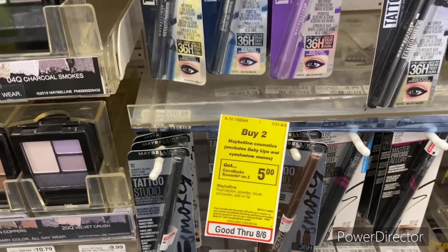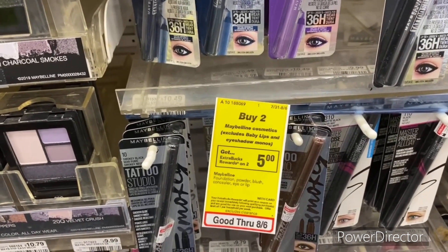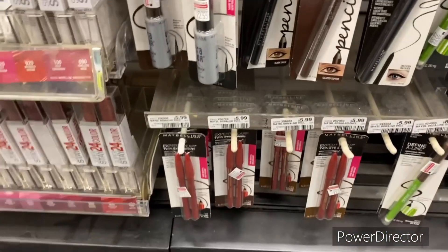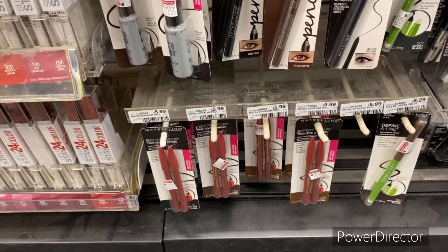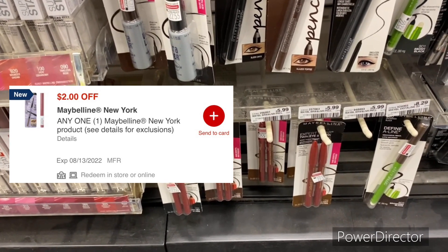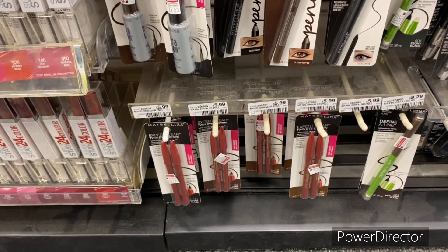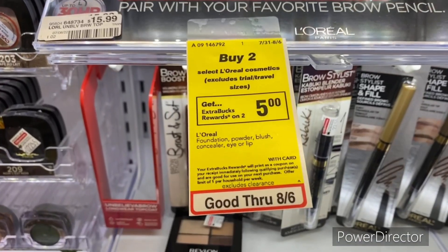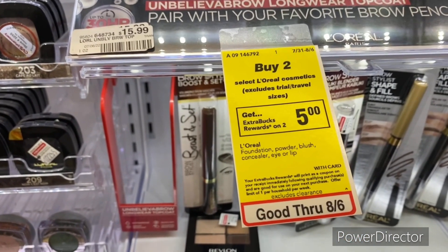Now let's jump into cosmetics deals. When you buy two Maybelline cosmetics — excludes Baby Lips and eyeshadow palettes — earn back a $5 Extra Buck, limit one. Pick up two Maybelline New York Expert Wear at $5.99 each, totaling $11.98. Use a $2 off one Maybelline New York product digital, pay $9.98, get back a $5 Extra Buck, final cost $4.98, or $2.49 each.